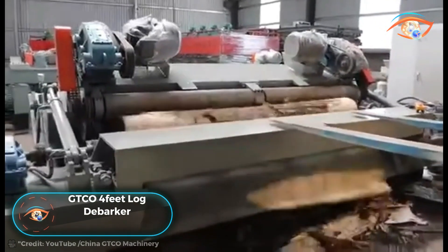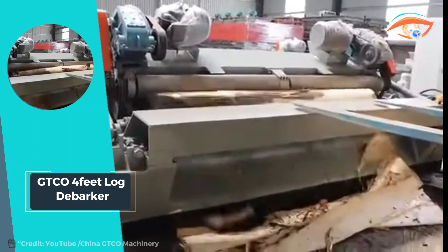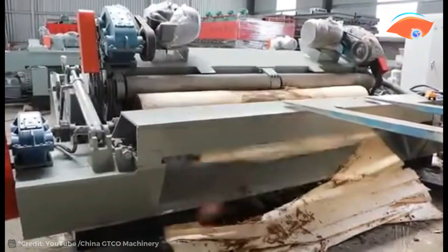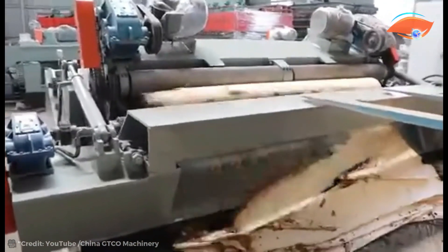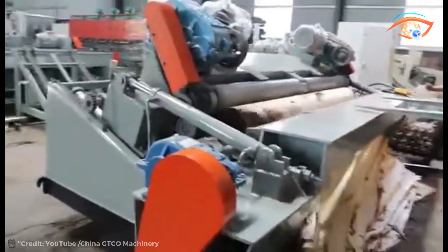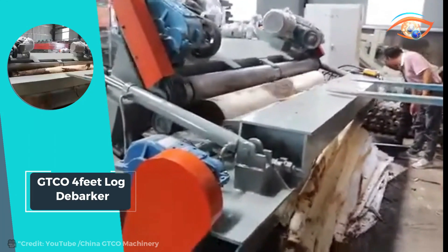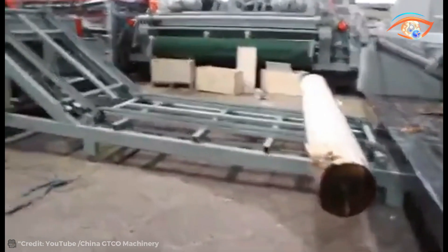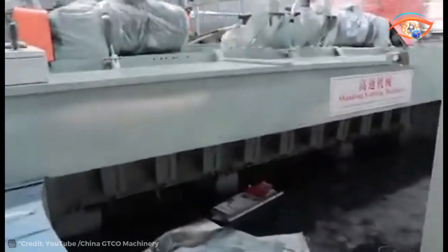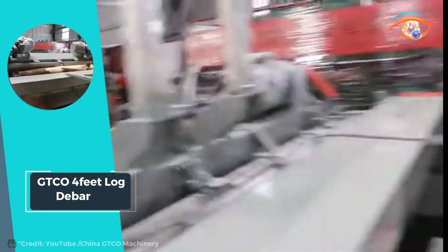The GDCO four-feet log debarker is an indispensable tool for efficiently debarking and rounding wood logs, catering to the needs of various industries. Its robust design and powerful motors ensure reliable performance in handling even the largest logs. With a total motor power of 7.5 kilowatt (2 kilowatt for single roller configuration), 11 kW for the feeding motor, a blade motor of 2.2 kilowatt, and a conveyor motor of 2.2 kilowatt, it effortlessly tackles logs of different sizes and densities. Whether in forestry, timber processing, or woodworking, the GDCO log debarker streamlines operations and maximizes efficiency in log preparation.